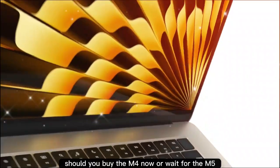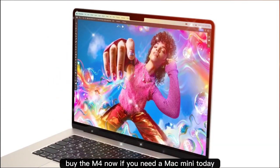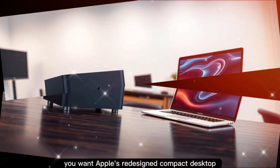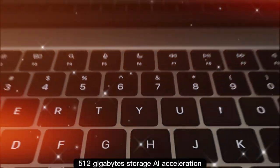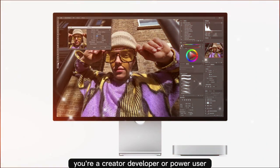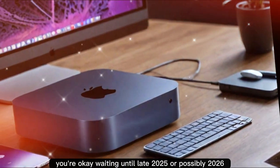Should you buy the M4 now or wait for the M5? Buy the M4 now if you need a Mac Mini today, your work doesn't demand cutting-edge performance, and you want Apple's redesigned compact desktop at today's price. Wait for the M5 if you want better future-proofing with 512 gigabyte storage and AI acceleration, or if you're a creator, developer, or power user who's okay waiting until late 2025 or possibly 2026.